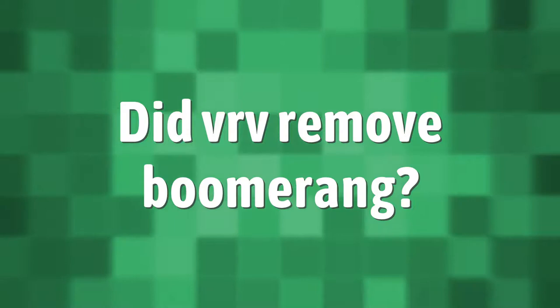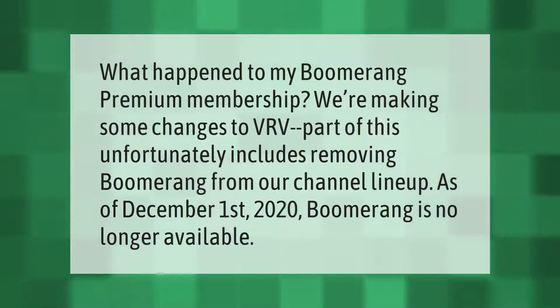What happened to my Boomerang premium membership? We're making some changes to VRV. Part of this unfortunately includes removing Boomerang from our channel lineup. As of December 1st, 2020, Boomerang is no longer available.